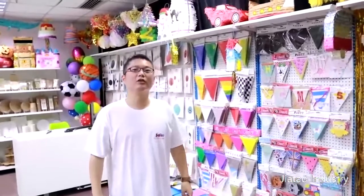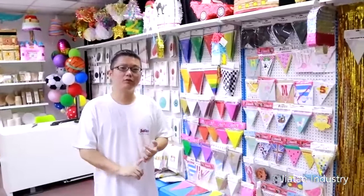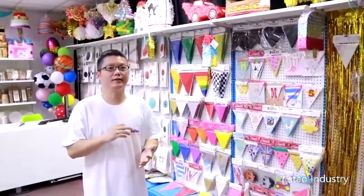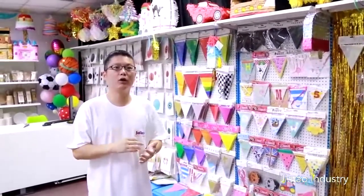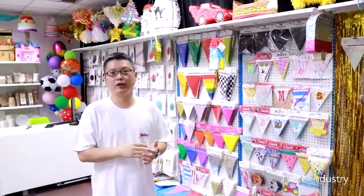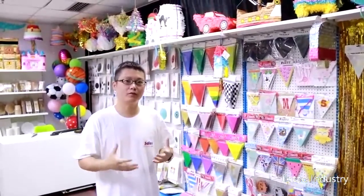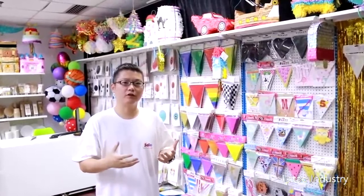This is Eric from Jatoa Industry, Shanghai Company. Our company is working in party supplies in China, established in 2009. So far, about 10 years, we've made thousands of party supplies for many customers from Europe and the USA.